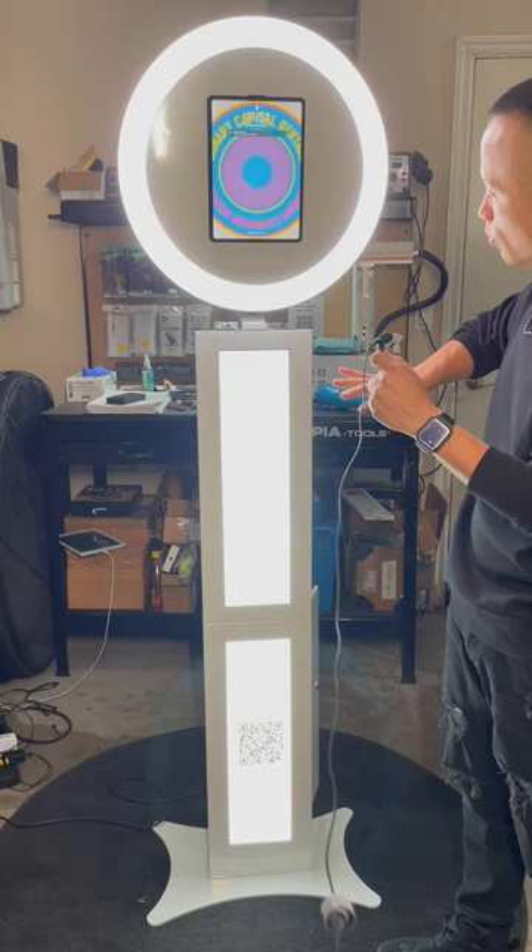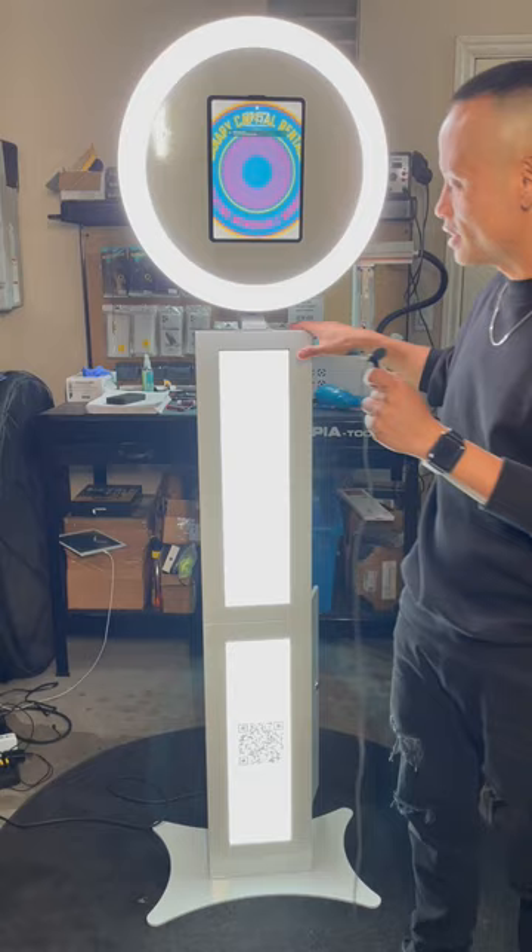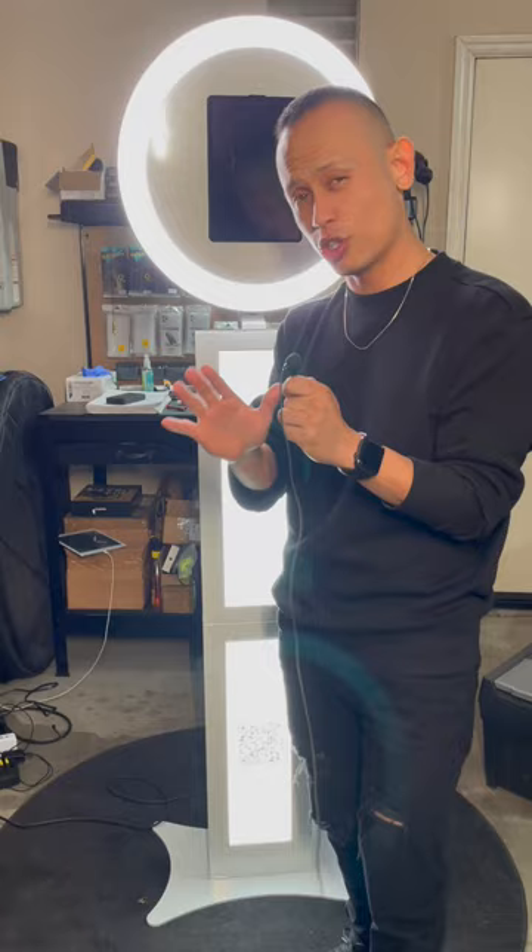The inflatable enclosure measures eight by five all the way around. I also purchased an iPad Air fifth generation on eBay and got a warranty on it. And then this beautiful LED booth that I'm excited to use for the rest of the year into the next year, especially during graduation season — it's gonna be a good time for us.